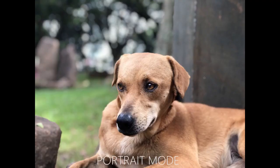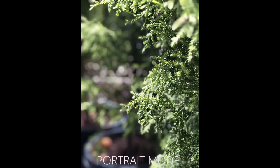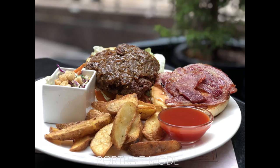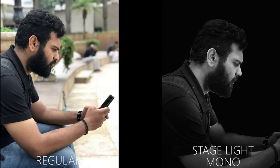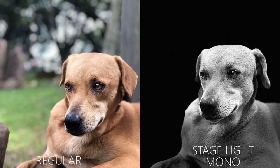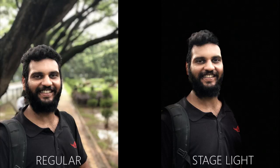Portrait mode is still available on the 8 Plus thanks to the telephoto lens, applying a blurring algorithm to the out-of-focus area with stunning results. Apple still has one of the best blurring algorithms on the market, and this time they've added portrait lighting effects, still in beta. However, the portrait lighting algorithm is far from perfect — especially in stage light mode, it easily messes up and leaves out portions of your face or body. Studio light and contour light are less pronounced and more usable at this point. Apple will likely improve the algorithm over coming months.